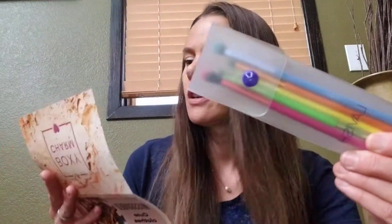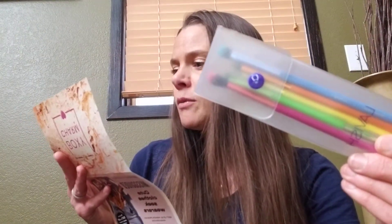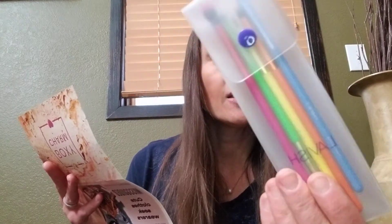I got these brushes which I think are fun. They're by Lavish and it's just a five piece eye brush set. $29.99 is its value and I think they're cute. They'll add some color to my little vanity.